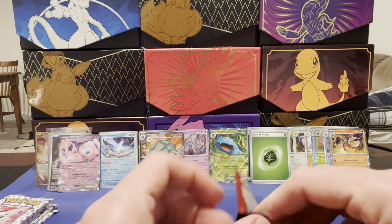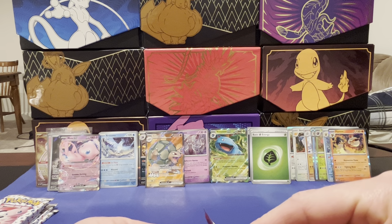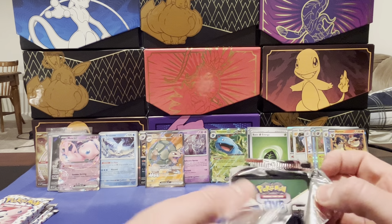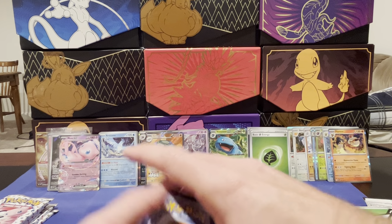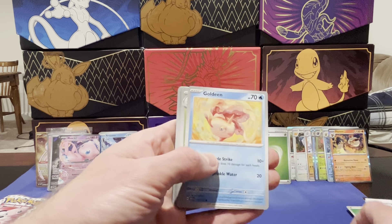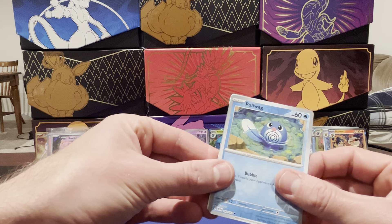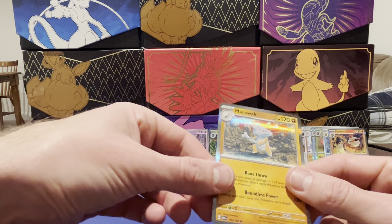Six more packs to go. I should have bought two of these, but I guess I don't really need all the other stuff that comes with it — I should have just gotten a few ETBs on top of it. Just a basic energy, Weedle, Zubat, Goldeen, Weepinbell, Giovanni's Charisma, Cloyster, Magnemite, reverse Poliwag, reverse — and Marowak holographic. Nice.